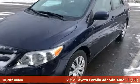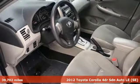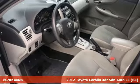It's a 2012 Toyota Corolla. Toyota — steered by ingenuity, driven by passion.